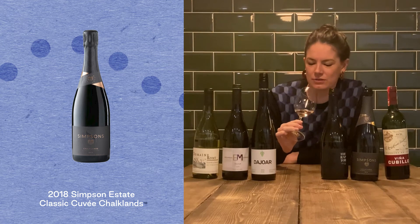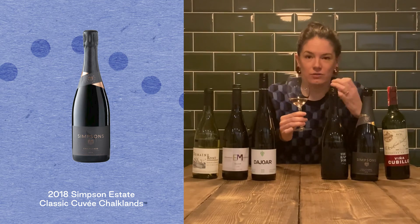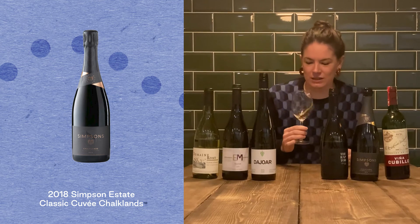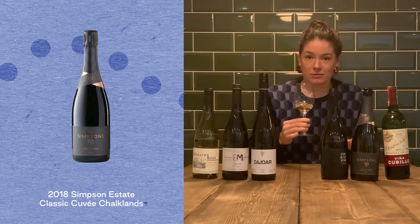The bubble is elegant and tight and not overly fizzy — it's just sitting there, so you don't feel like it's all gassy and up your nose. And it's got a really nice mineral edge, which comes from the earth.